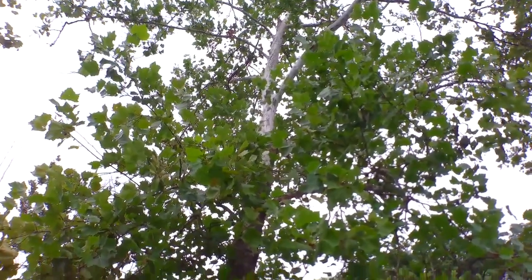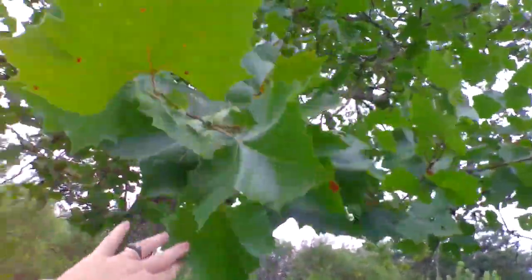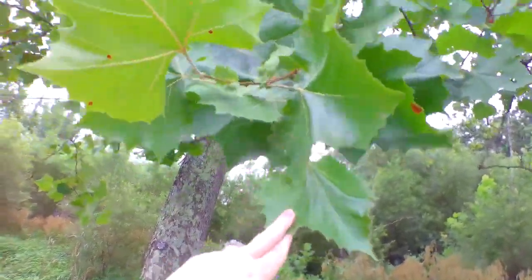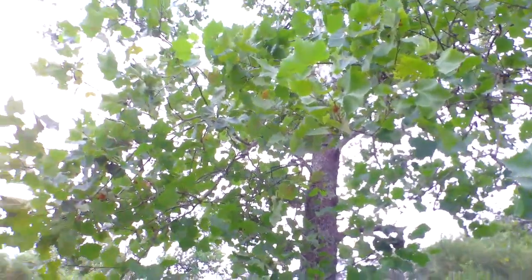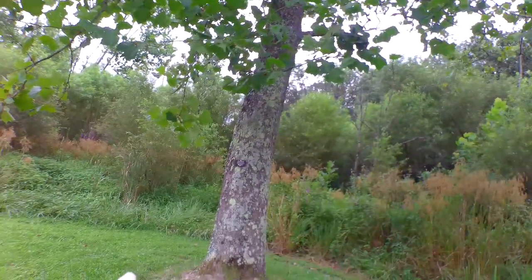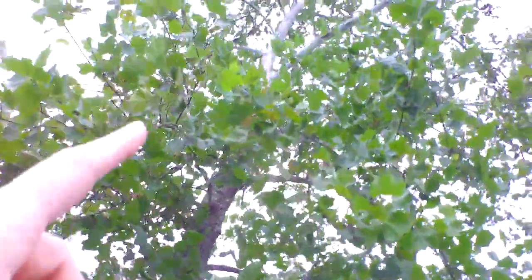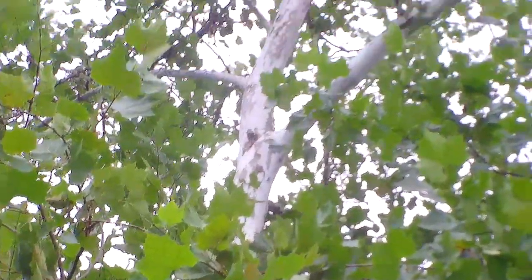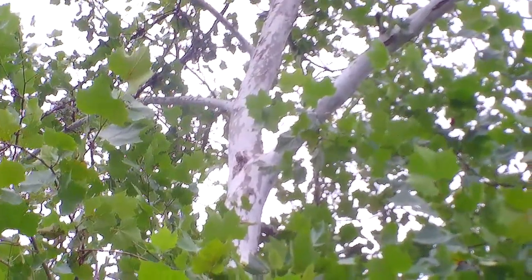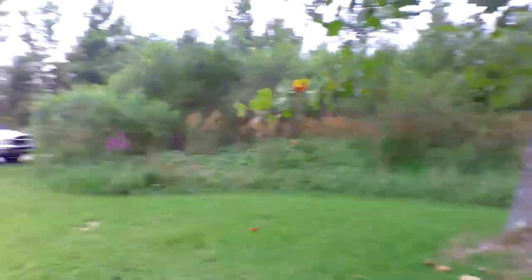Here's the American sycamore — look up and you can see the white bark. When these grow in wet areas, Native Americans would look for groves of them because they knew there was a water source nearby. With water you have hydration and food — fish or other animals coming to drink. These trees could be cut down and hollowed out to make canoes. When the big limbs fall off naturally, they produce cavities that are great for woodpeckers, owls, and squirrels to nest in.